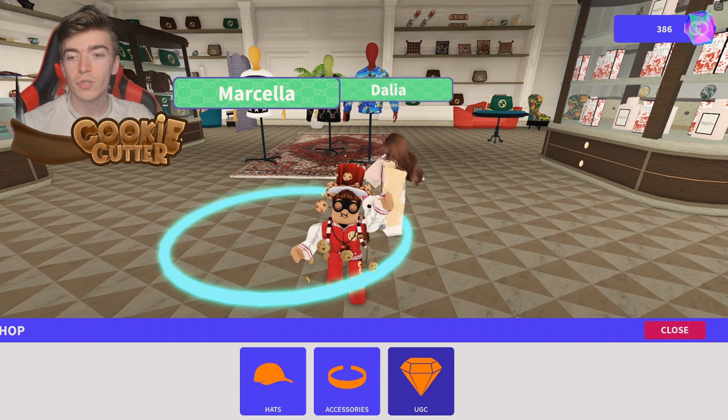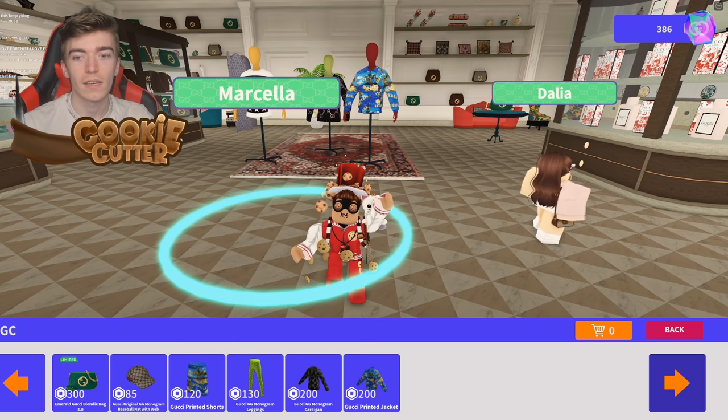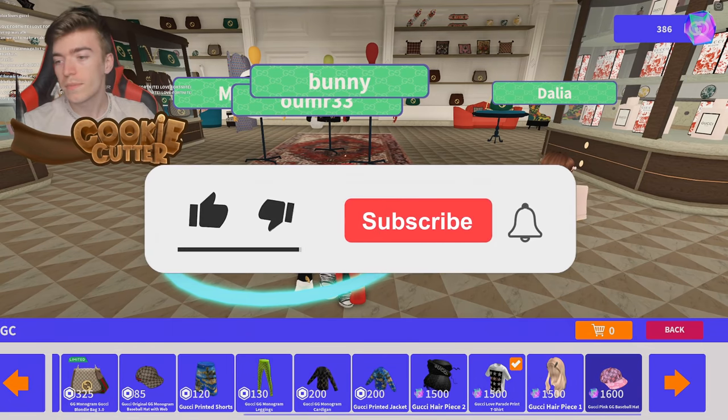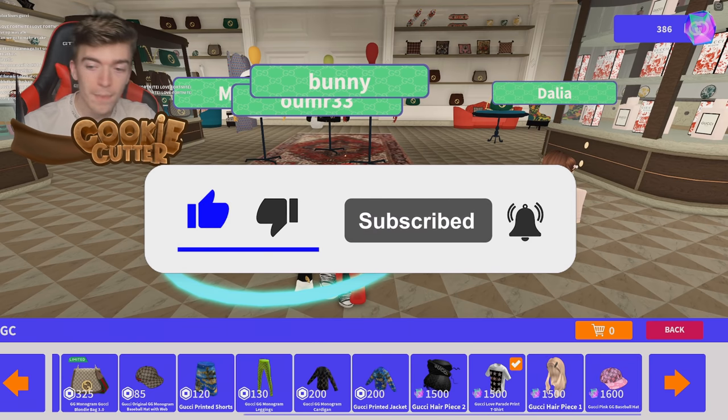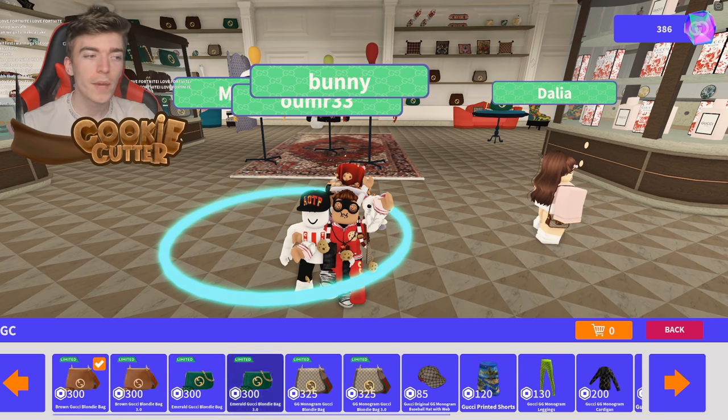There's also a UGC section where you can actually go and purchase some of these items using an in-game currency. So if you want to pick up items such as the Gucci baseball hats, the Gucci hairpiece, the Gucci t-shirt, or a different hairpiece, you can get these by unlocking them with gems which you earn by completing tasks. You'll also be able to pick up these items which will become limited and probably provide you with some extra Robux by doing so.